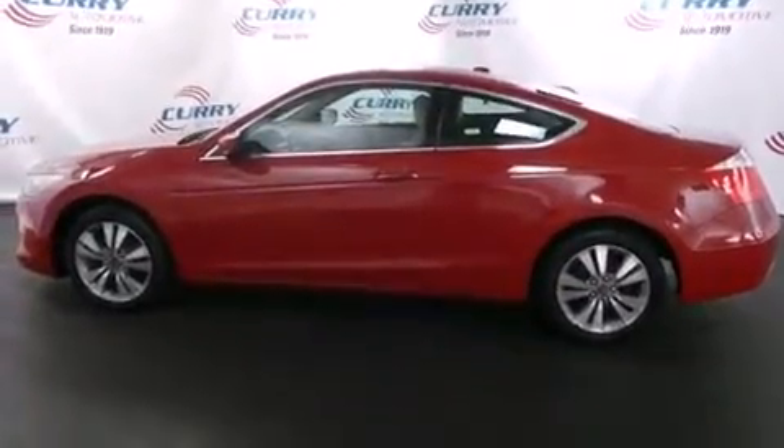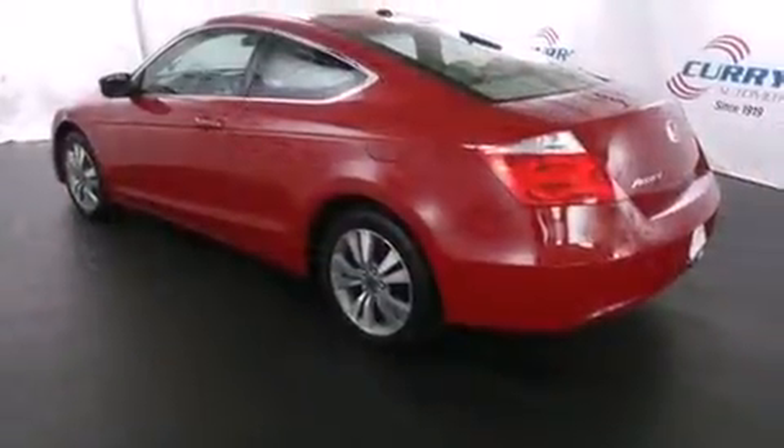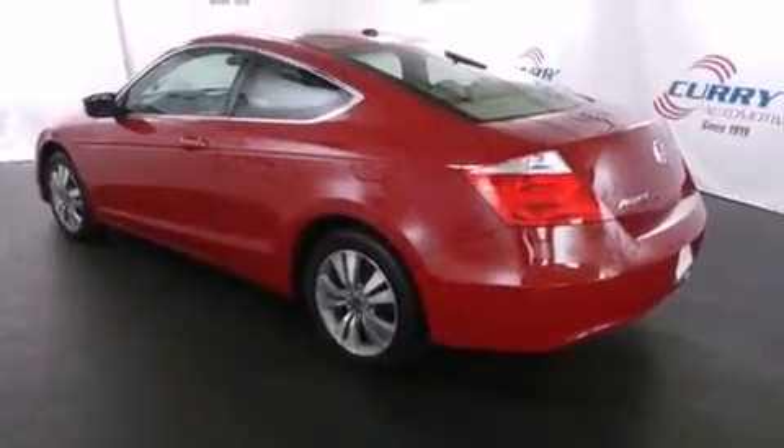Top features include power windows, a tachometer, heated seats, fully automatic headlights, and more.